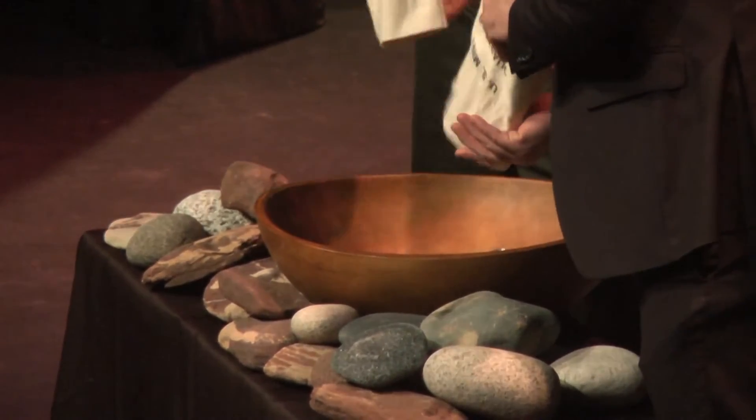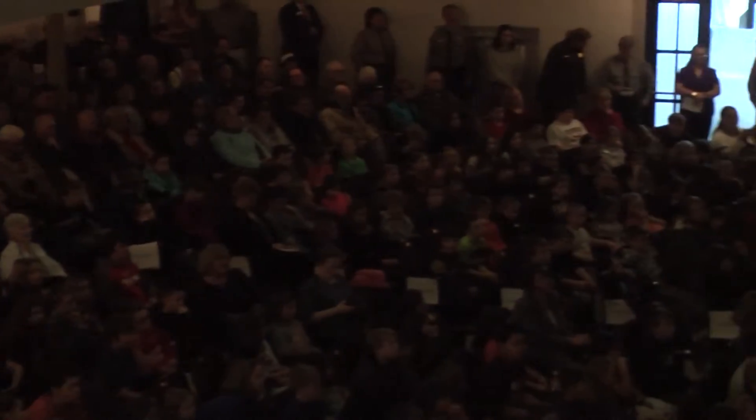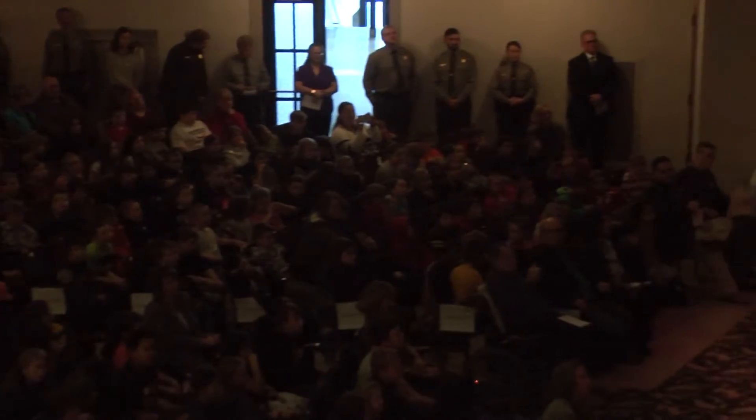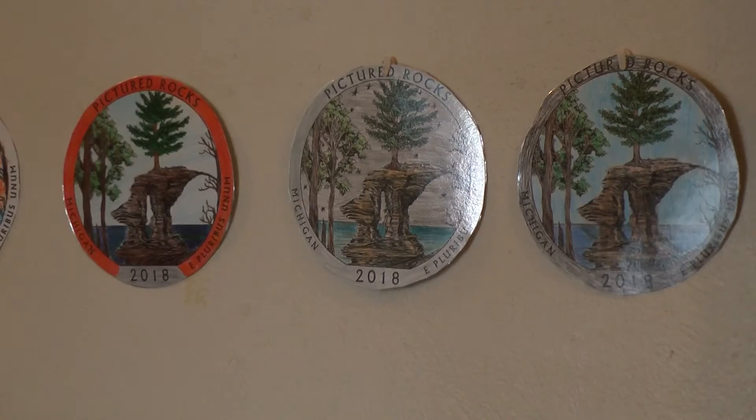It is projected that 433 million Pictured Rocks Quarters will be made during that time. The process of releasing the quarter has been long — nine years to be exact. But Munising Elementary and Middle School students, National Park staff, and the public were excited to get their hands on the celebratory coin. Chapel Rock is just a beautiful rock, and that lone pine tree kind of clinging to life up there is just a really awesome representation of Pictured Rocks National Lakeshore.